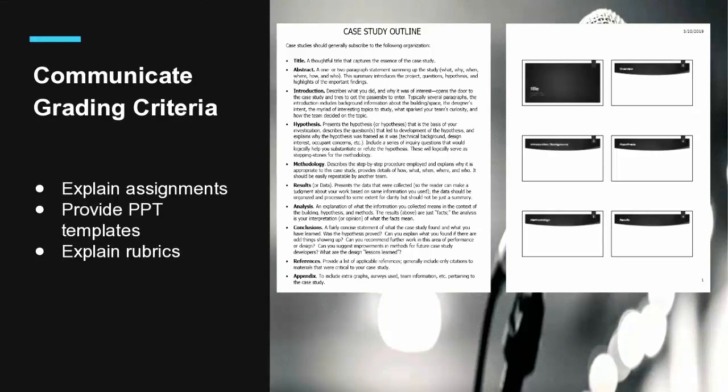The next step is to explain rubrics. I always believe you need to tell students what you want, and if you don't, they don't know what you want — so explain the rubrics to them in detail.